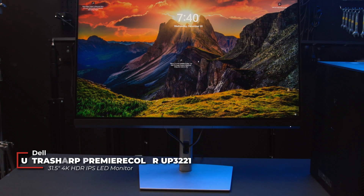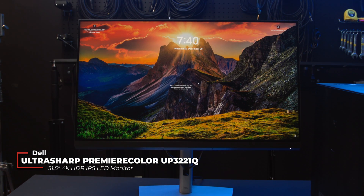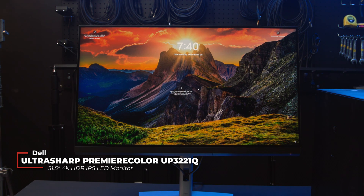Dell is well known for their prosumer monitors, but few know that they also have professional monitors as well. Today, we have our hands on Dell's UltraSharp Premier Color 31.5-inch 4K HDR IPS monitor.